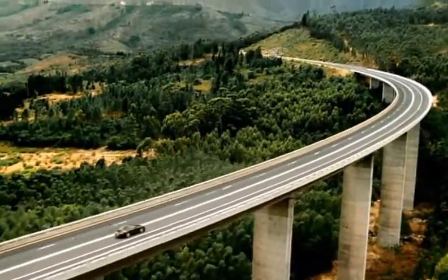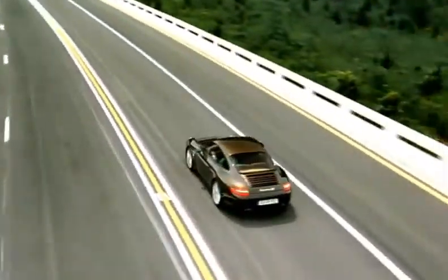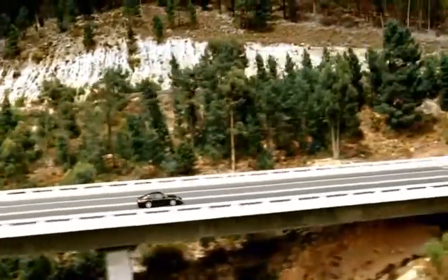Available as an option for 911 models for the first time is Porsche Doppelkupplung, PDK, originally developed and designed by Porsche for motorsport in the 1980s.